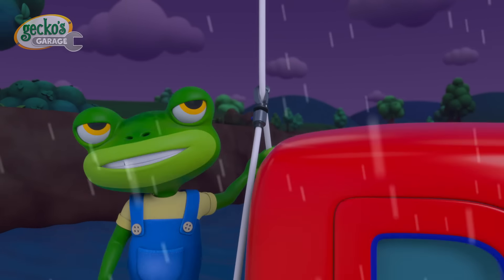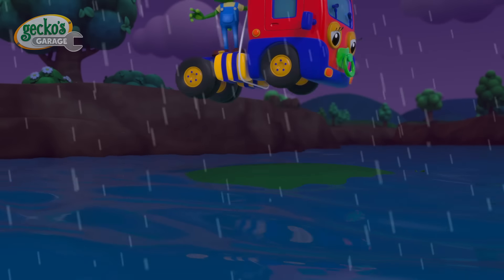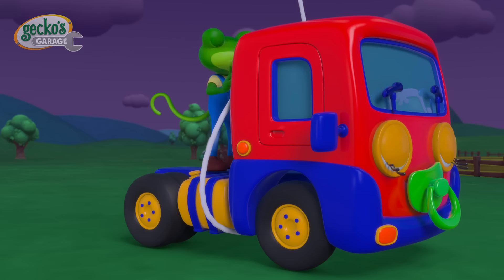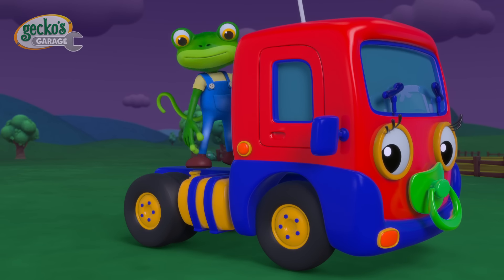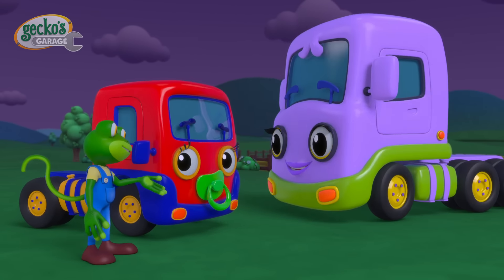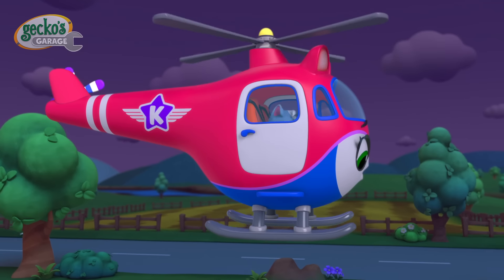We're all safe! But next time remember to never go off by yourself, Baby Truck! Thanks for the help, Cat! No problema!